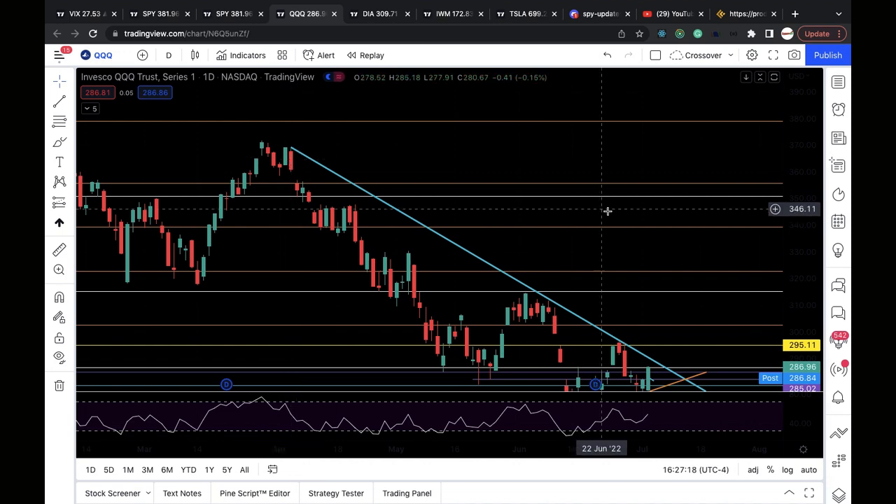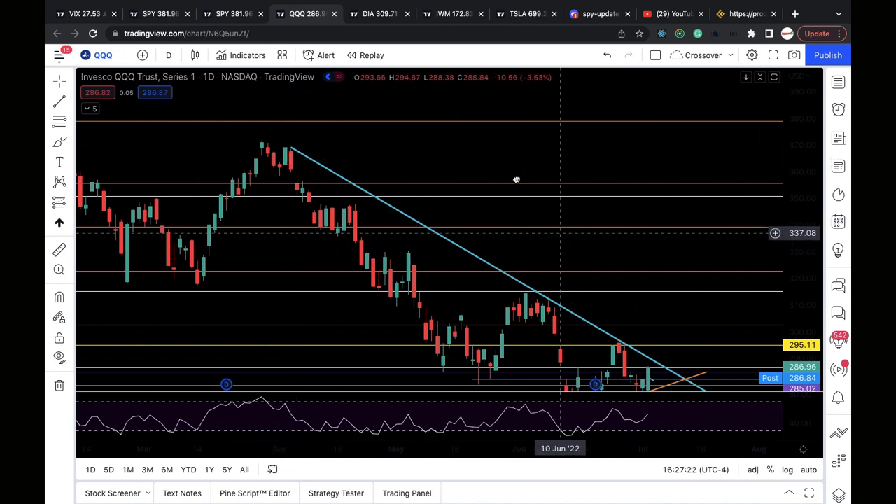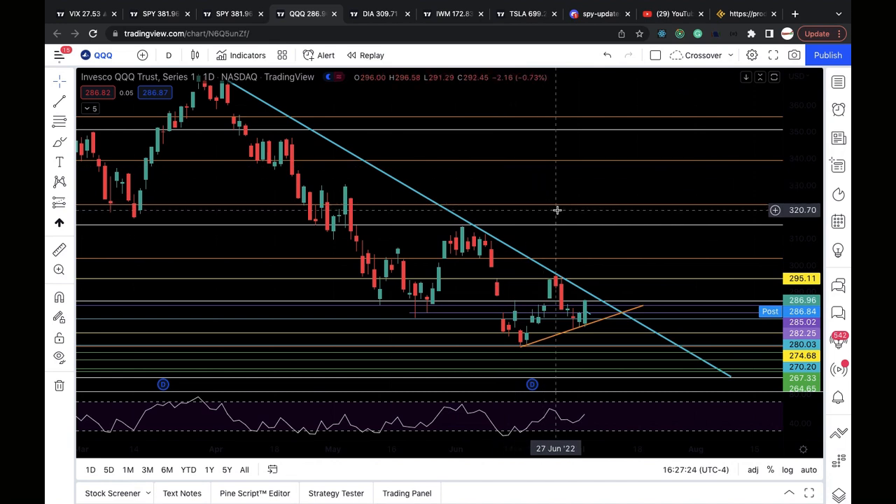289.5 is this blue downtrend line that connects the April 5th high to June 8th high to June 27th high. Above 290 would be a breakout of that downtrend line and would be very bullish. I'll turn bearish again if we lose 286.5, 285, or 282.3. As long as those support levels hold and we break above 290, it's very bullish.